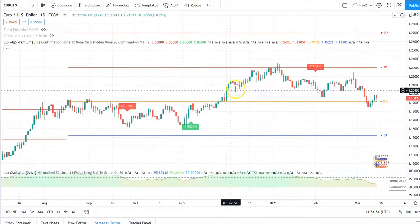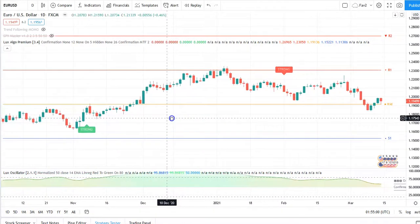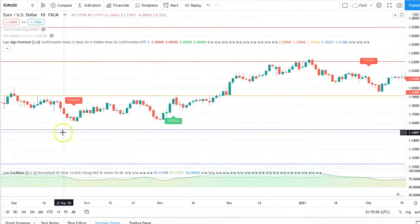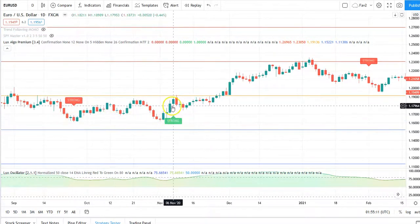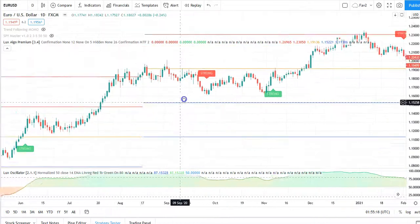The signal can pop up anytime during the candle, so it doesn't have to be necessarily when the candle closes. One way to trade this is to wait for the signal and then wait for the opposite signal to exit. This is how you catch the big moves, as you can tell from this EUR/USD.